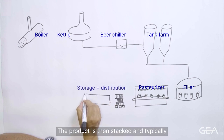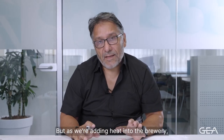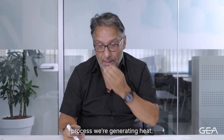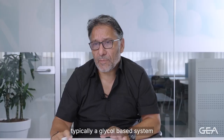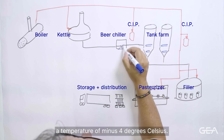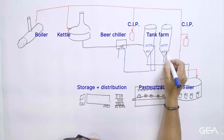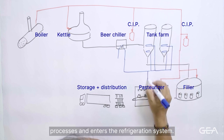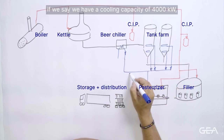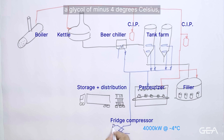The product is then stacked and typically stored before distribution — that's the thermal process. But as we're adding heat into the brewery, we need to remove it again. And as I explained, during the fermentation process we're generating heat. So we have a cooling system, which is typically a glycol-based system, circulating glycol around at maybe a temperature of minus 4 degrees Celsius. This pumps around the system absorbing heat from the various processes and enters the refrigeration system. If we say we have a cooling capacity of 4,000 kilowatts, we enter the refrigeration process with a glycol of minus 4 degrees Celsius.